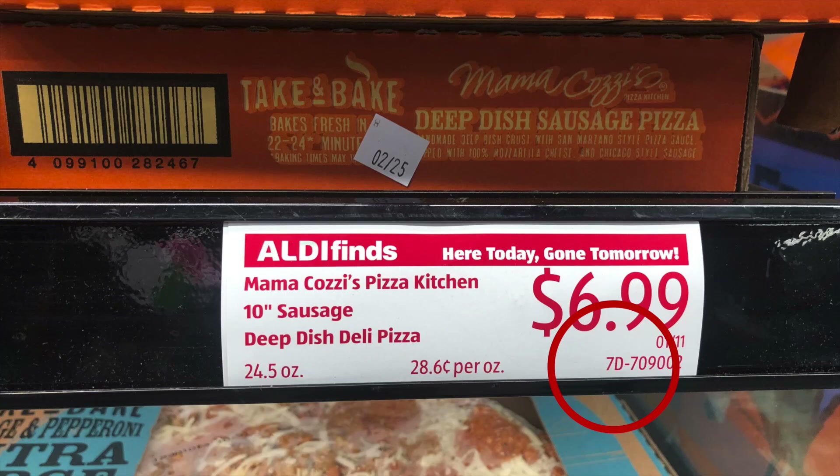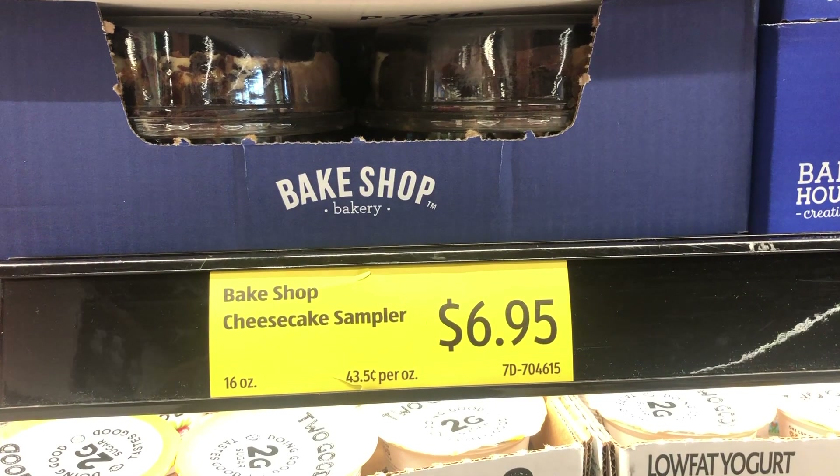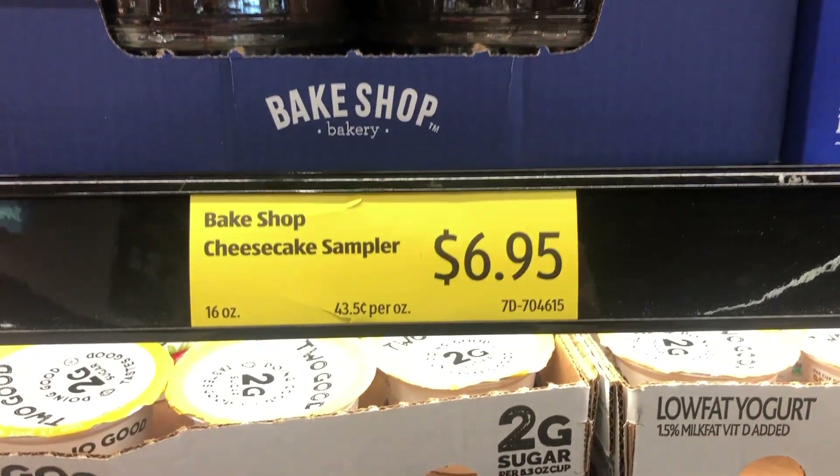Number one: did you know if you see a letter D in the price code, it actually means that the product is going to be discontinued? So if there's a product that you really love and you see a D pop up on that price tag, make sure you stock up on it.